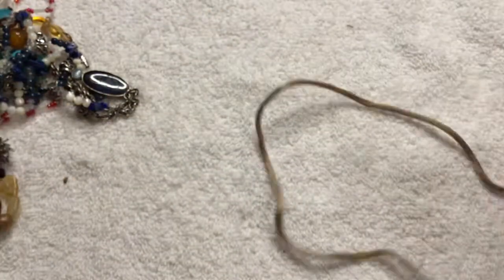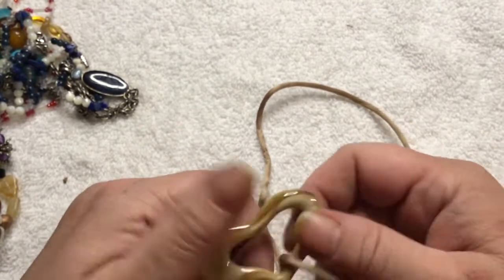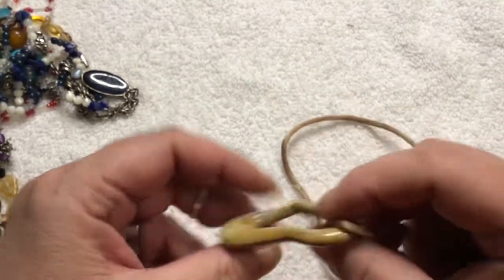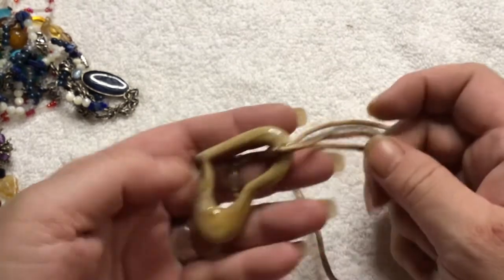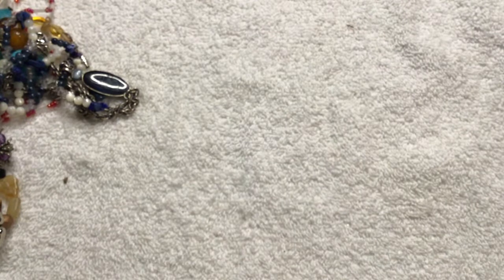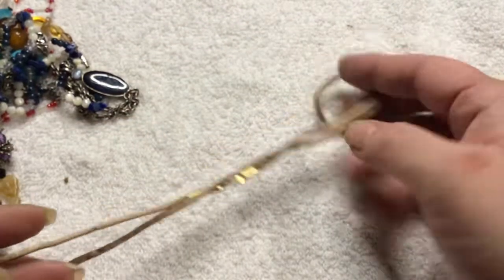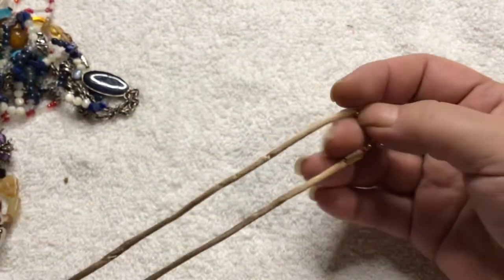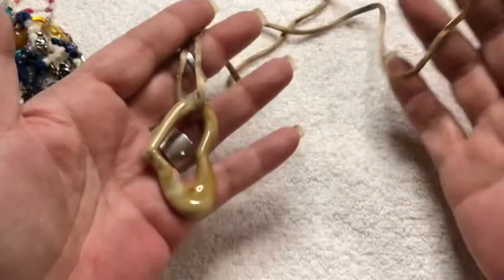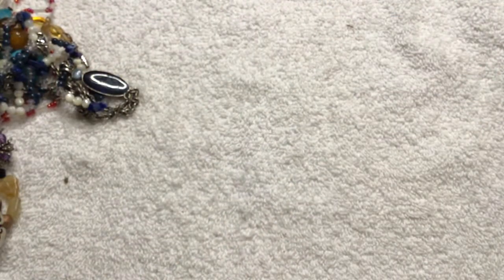Oh, what's this? Feels like glass, but it's like a muted brown — maybe it's plastic. Yeah, it's plastic, I tapped it on my ring. But it is a pretty heart. I don't like the cord it's on though — it's on a silky cord. So this will go into craft as well.